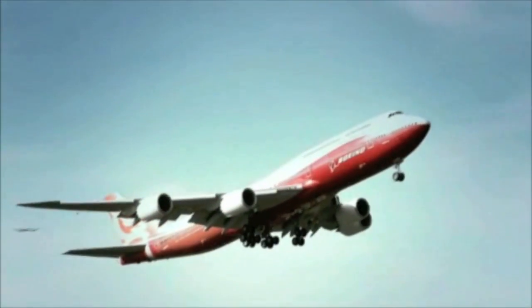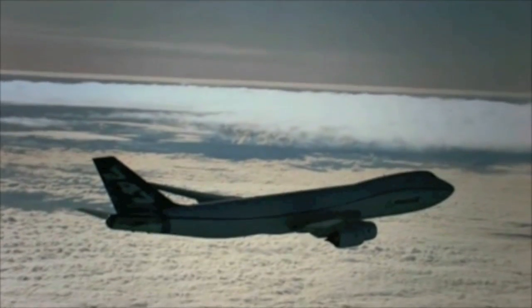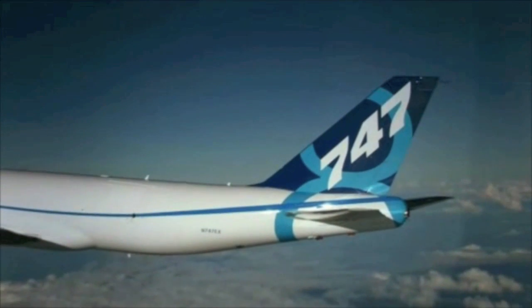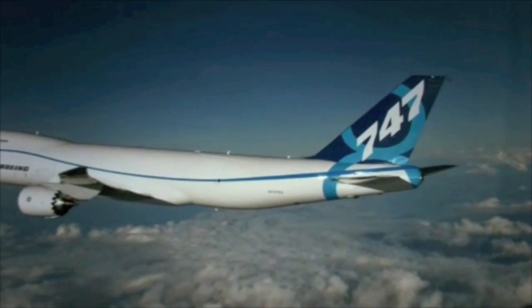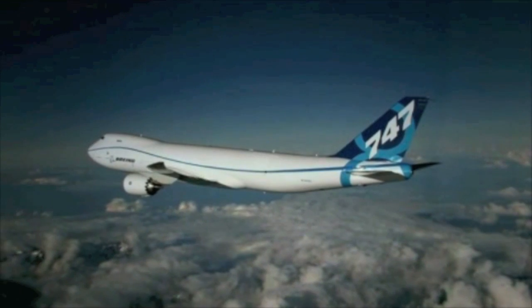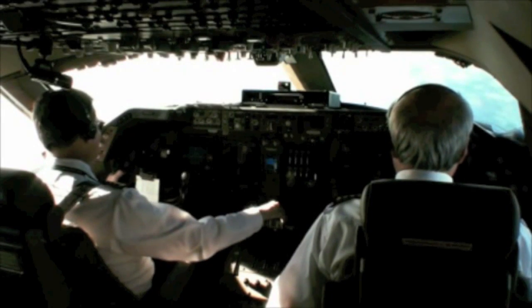Like its identically proportioned freighter sibling, one of which may also put in an appearance, the 747-8 is 250 feet long, making it the largest aircraft ever made by Boeing — 18 feet longer than the 747-400 and 13 feet greater in wingspan. The 747-8 Intercontinental is also the longest passenger aircraft ever made, eclipsing its larger capacity rival the Airbus A380.